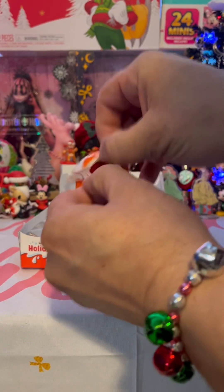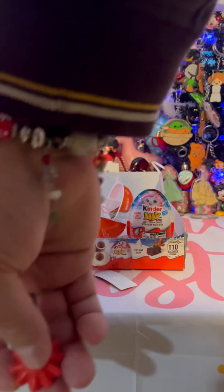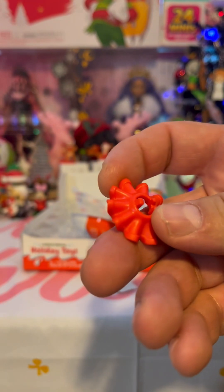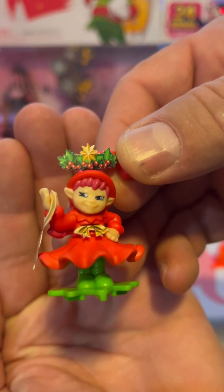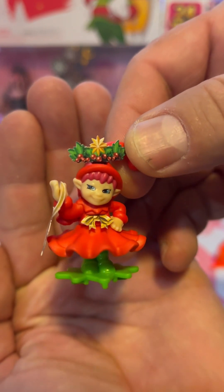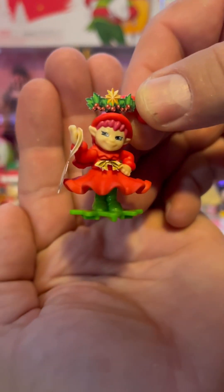Day 11. Only two days until Christmas. Oh, wow — I wish I didn't drop it. It's a good one. I think I just found my favorite one. Look — it's a little elf in a red outfit with pink hair. This is so cute.